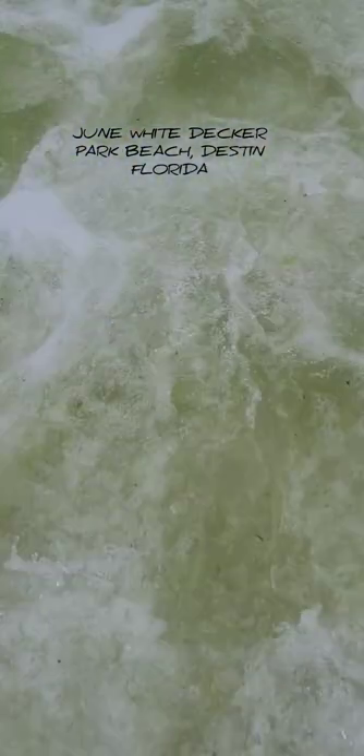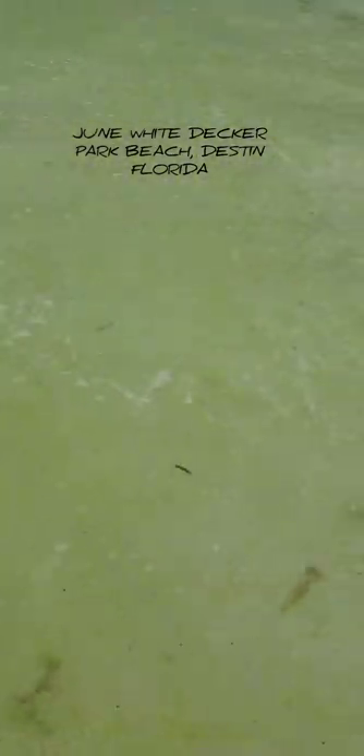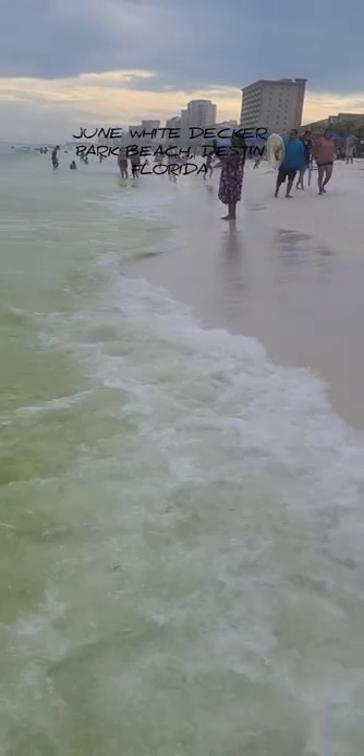Destin, Florida. Let's see the water out here. So this is the beach at Destin, Florida. It's really, really nice warm water. There's a good amount of waves, so the kids have a lot of fun. You can walk out to the water for a good distance without your feet leaving the ground.